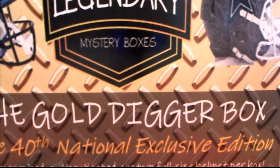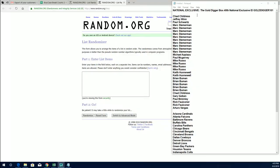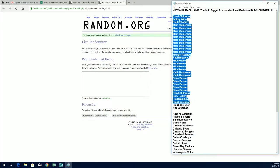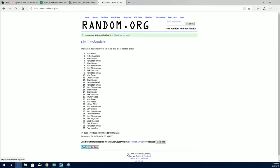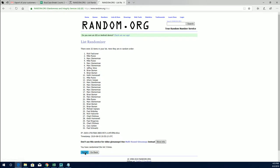All right, let's do it — 2019, this is the national exclusive Gold Digger Box, 40th anniversary. This is number 101. All right, Chad, copy and paste it in. Good luck guys, 32 clicks, names in team — seven times each. You could say 40th anniversary, right? Yeah, you're right. All right, Paul M.